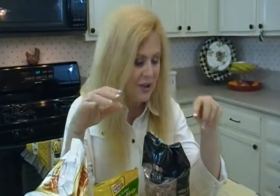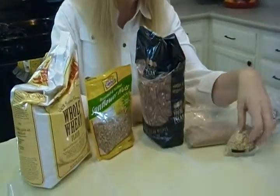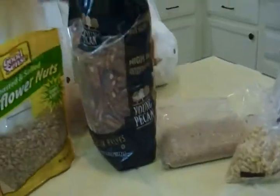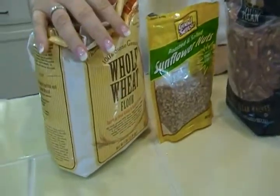Nuts and grains. As you can see here, I have pine nuts, some ground up pecans, some whole pecans, sunflower seeds, and then some flour.